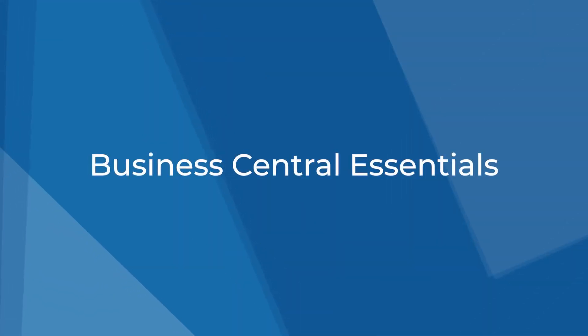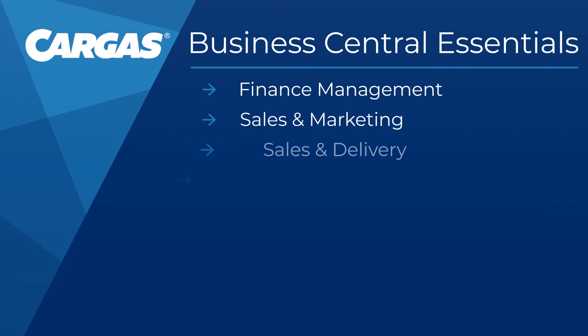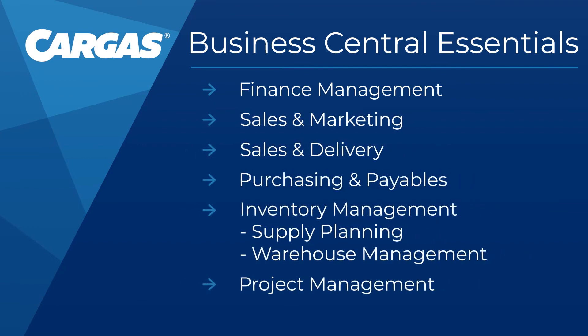But which subscription is better for your business, Essentials or Premium? Let's look at the functionality included in each and determine which makes the most sense for your business. The Essentials license includes basic ERP functionality for your finance, sales, marketing, and operations teams. You'll receive tools for finance management, sales and marketing, sales and delivery, purchasing and payables, inventory management, supply planning and availability, project management, and warehouse management. The typical cost for the subscription is $70 per user per month.